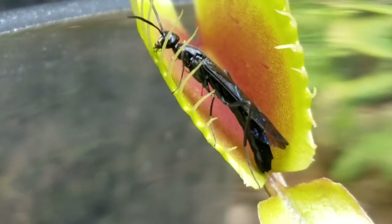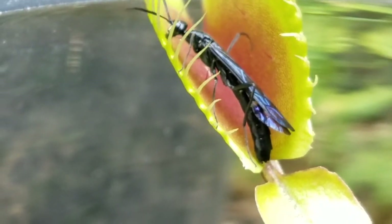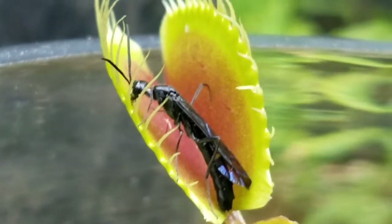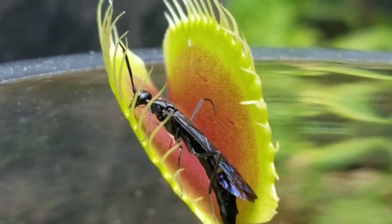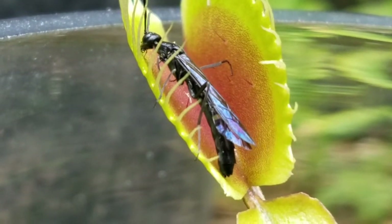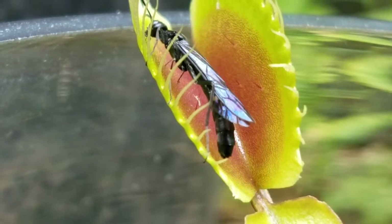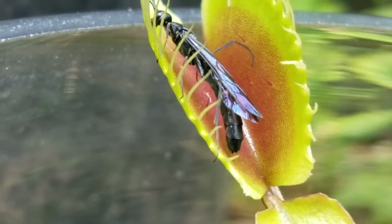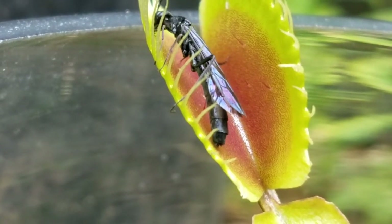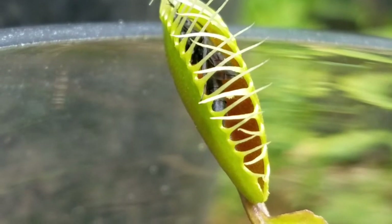It touched one trigger hair, but this is not enough. It has to touch either the other hair again or another trigger hair. The wasp is feasting on the nectar secreted at the edge of the trap. Then the wasp touched a second trigger hair and the trap closes.